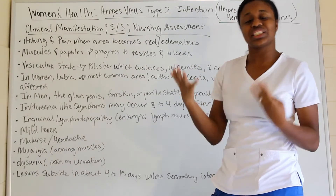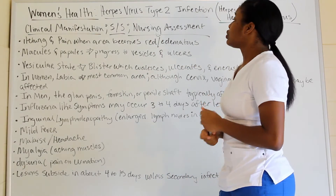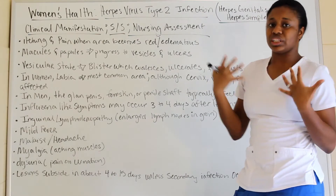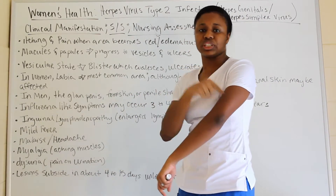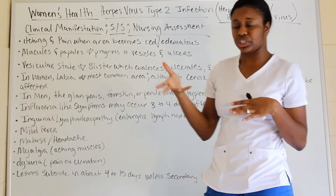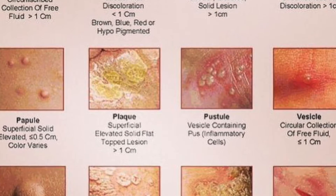Now let's talk about clinical manifestations — your signs and symptoms, which is your nursing assessment. You're going to have itching and pain as the area becomes red and edematous — edema meaning swelling with fluid — and you can have pitting edema from plus one to plus four.